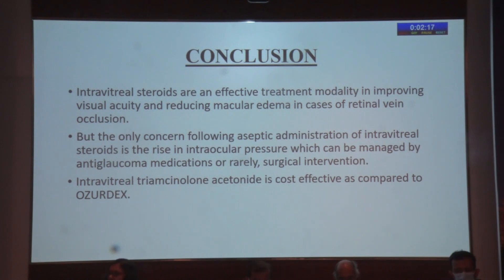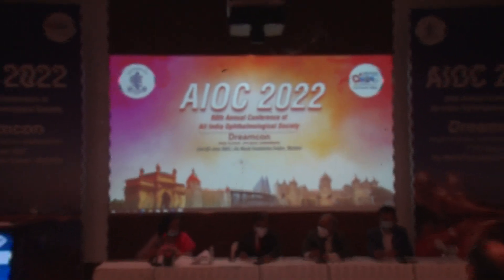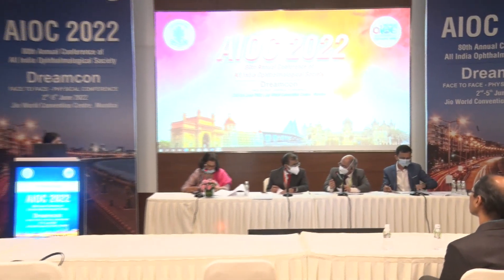Both IVTA and Ozurdex are effective in improving mean visual acuity in retinal vein occlusion — 75% efficacy in the Ozurdex group and 60% efficacy in the IVTA group. The rise in IOP was seen in both groups but was higher in the IVTA group, requiring more anti-glaucoma medication interventions. No patients underwent surgery. Cataract formation was seen in only one patient in the IVTA group and none in the Ozurdex group, which could be due to the smaller sample size and shorter follow-up. The follow-up period was 12 months. In the Ozurdex group, three patients needed repeat injections. Triamcinolone patients also needed repeat injections at around three months. There was no significant difference between groups in terms of the repeat procedures, only the duration differed.